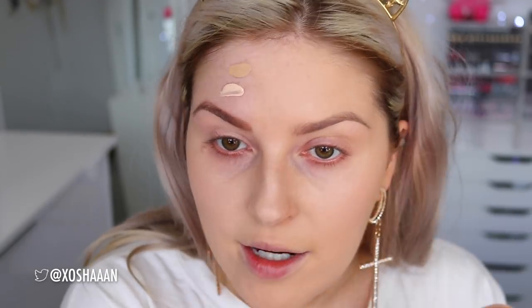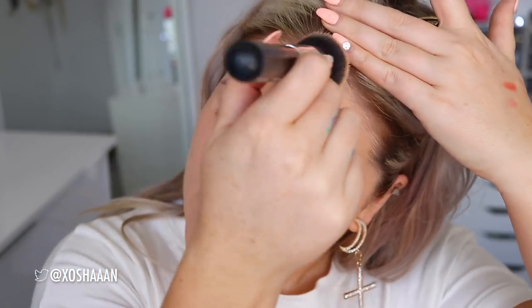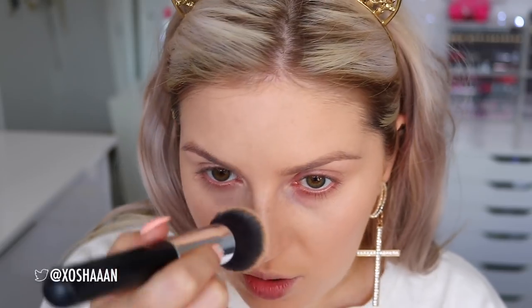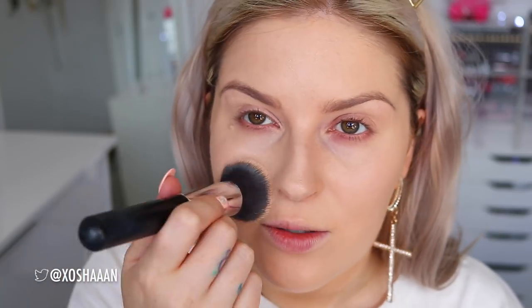It really does resemble my favourite YSL foundation. I hope it lasts well throughout the day, because I'd be so happy to find a cheaper alternative — plus I think it's quite hard to get YSL these days for some people. I've been told it's not discontinued, but I can't find it on some websites. On the primed side, it conceals my pores a little bit better. It's not a huge difference, but I do think the primer worked well with this foundation.